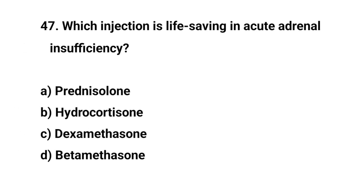Question number forty-seven. Which injection is life-saving in acute adrenal insufficiency? The right answer is B: Hydrocortisone.